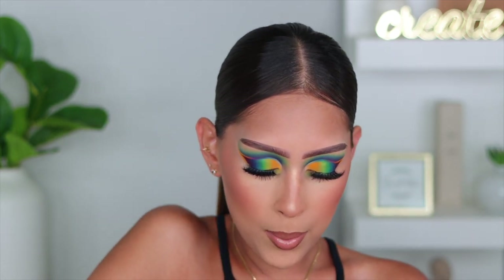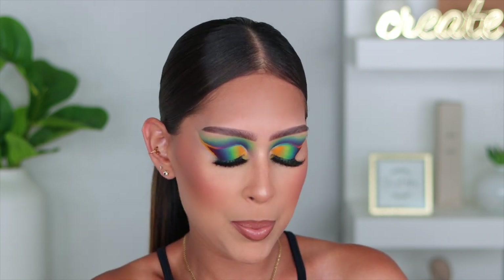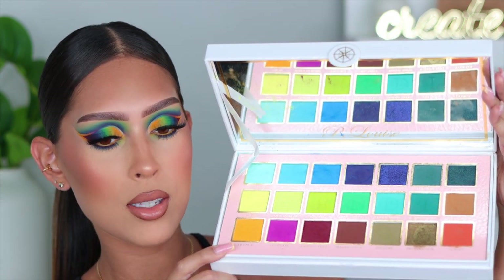For today's eyeshadow look, I actually used the P Louise Worldly palette. You guys, this palette is so freaking bomb — if you don't have it, you need to get it. I will say P Louise packaging is bulky, but I love it. It does come with a mirror and the shades inside are absolutely gorgeous. They blend effortlessly, so I'm very excited to show you how I created this makeup look.